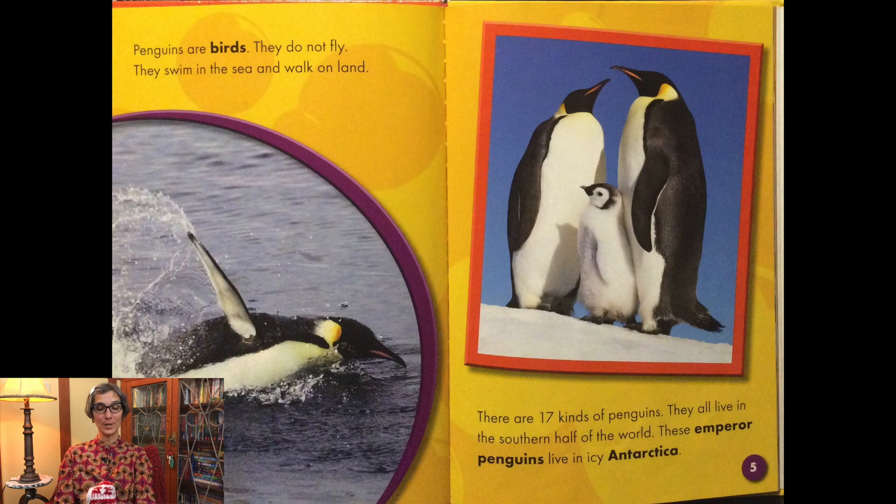Penguins are birds. They do not fly. They swim in the sea and walk on land. There are 17 kinds of penguins. They all live in the southern half of the world. These emperor penguins live in icy Antarctica.